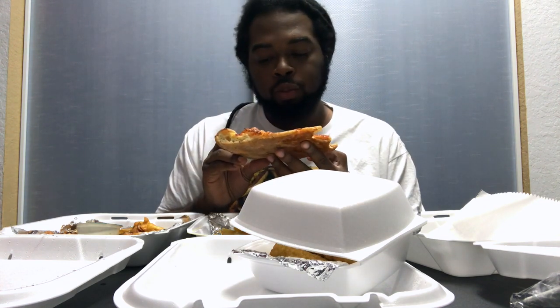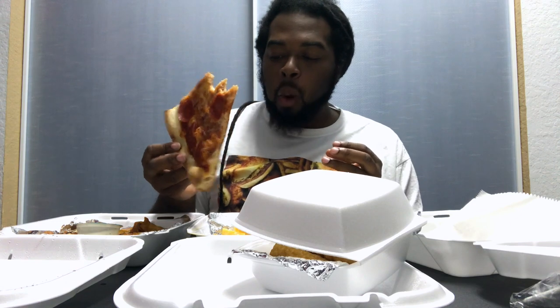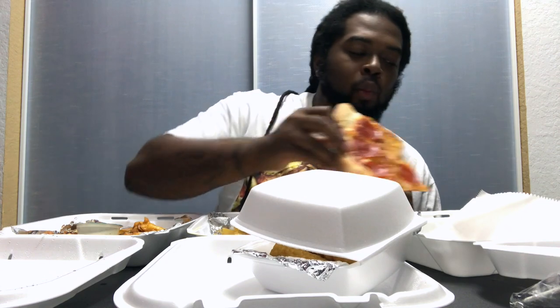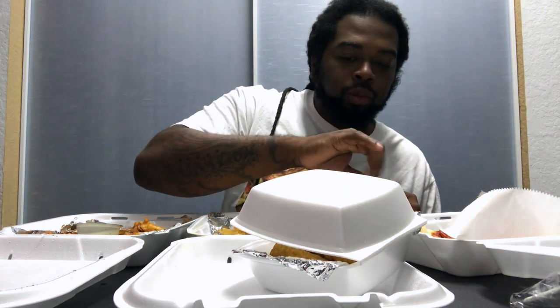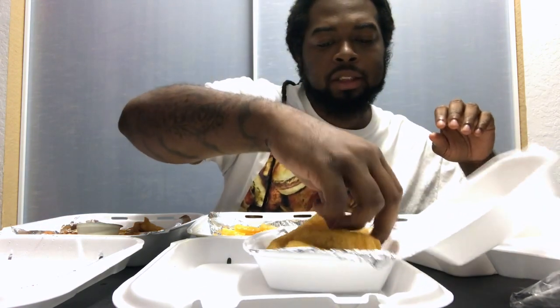Definitely good pizza — still staying firm. Shout out to Big Apple's Pizza for that. I'm pretty sure you guys know a lot of other places especially when it comes to pizzerias, so let me know in the comments. Pizza did its thing — I'm gonna move on to these mozzarella sticks now.